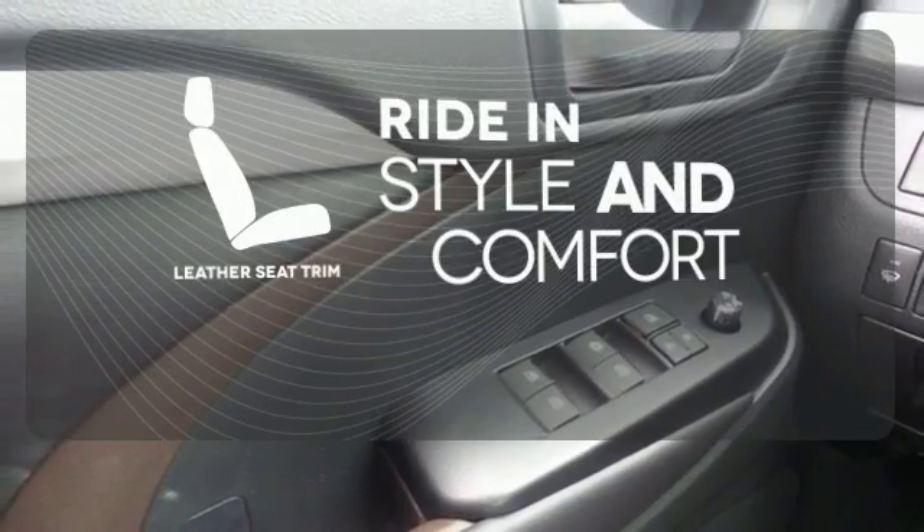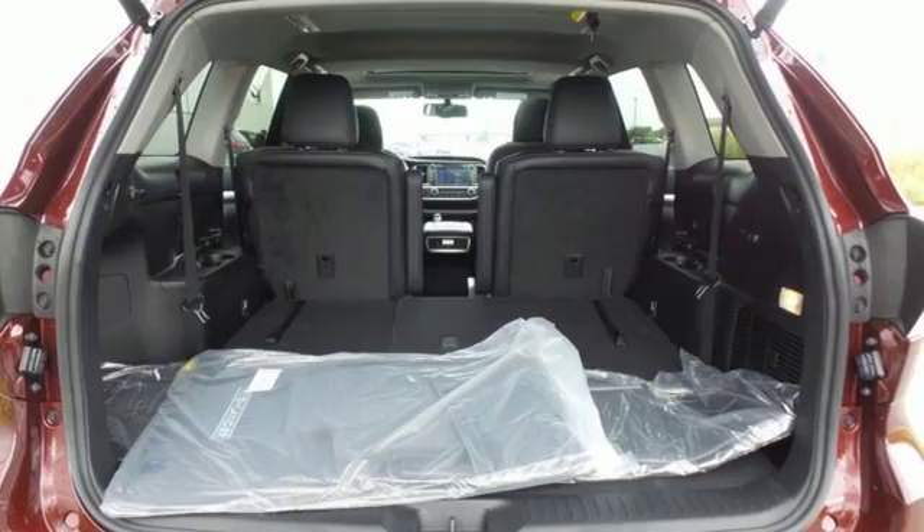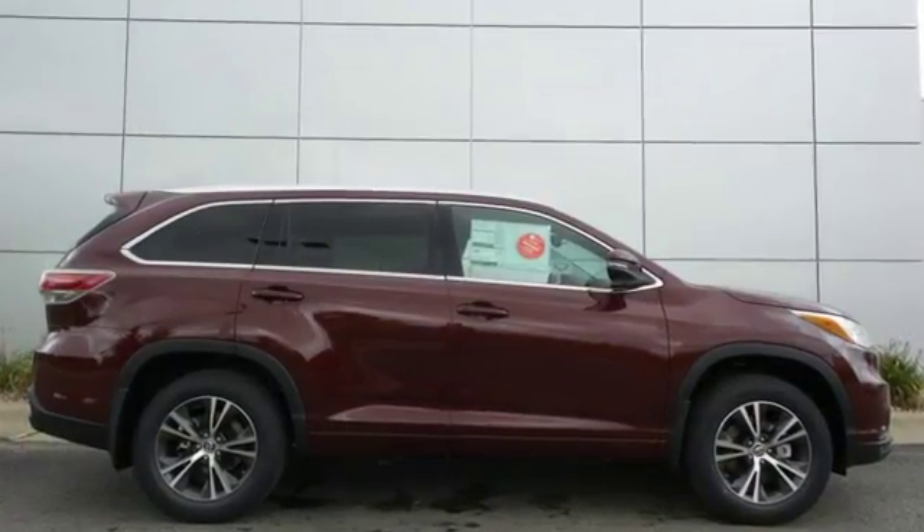Ride in style and comfort with leather seat trim. This Highlander was built for all the excitement your life dishes out. Take it for a test drive today.